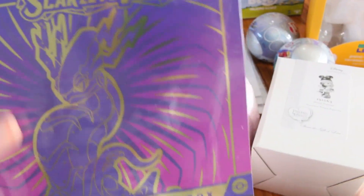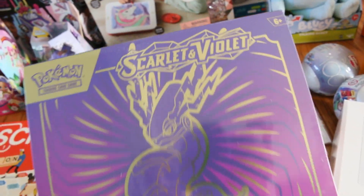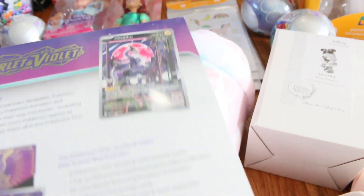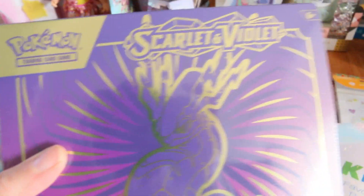She loves Pokémon cards and collects them. So I thought this was very girly and cute — it's Scarlet and Violet, a Pokémon Trading Card Game. It comes with all this in the kit, and it also comes with the book to put the cards in, which is great because then I wouldn't have to buy that separately. This is from Target as well.